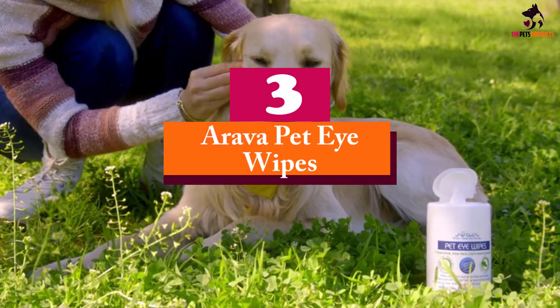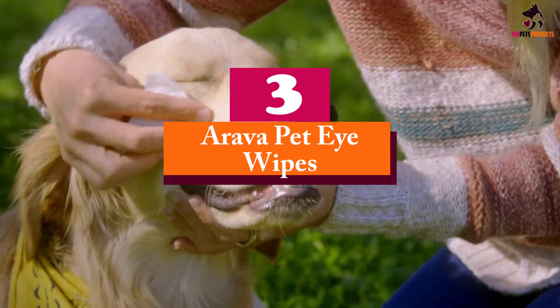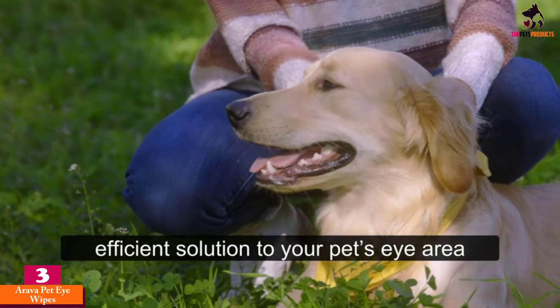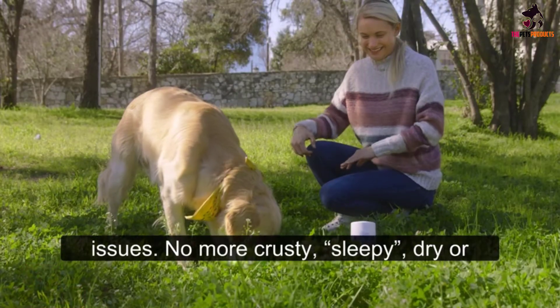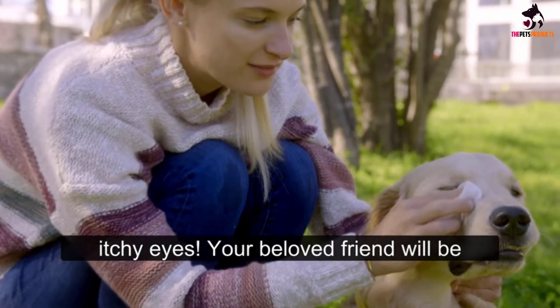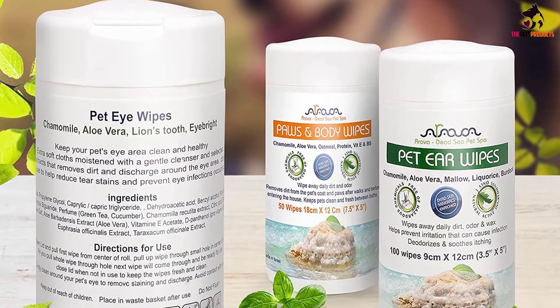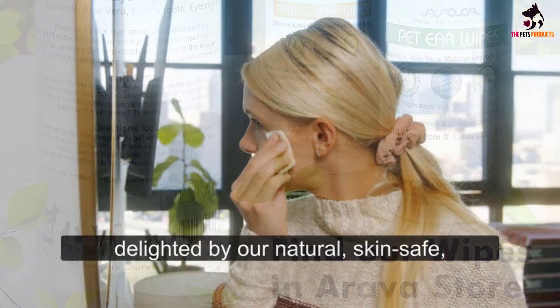At number 3, we have the Arava Pet Eye Wipes. The Arava Pet Stain Remover is a carefully formulated preparation to ensure your pet's fur, skin, and body remain clean, tidy, dry, and healthy all the time. Special ingredients such as aloe vera and chamomile ensure that it has what it takes to solve all teary problems.